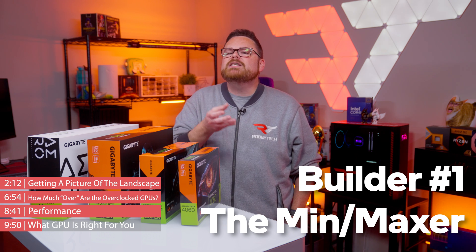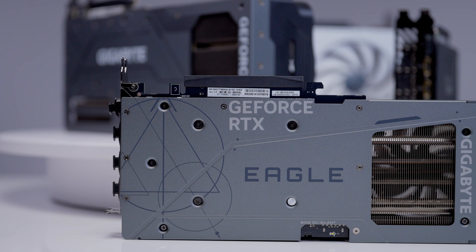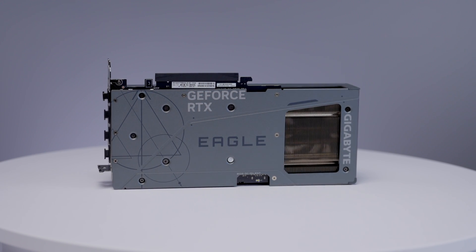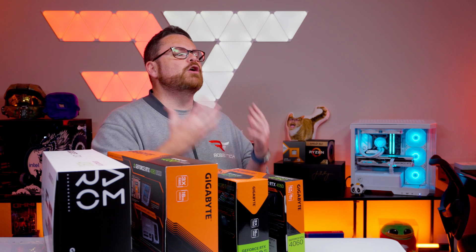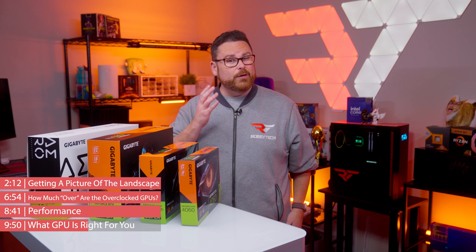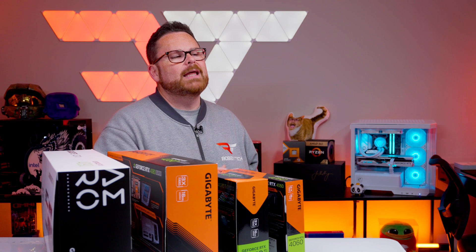Let's say you're builder number one: the min-maxer. You try to squeeze every dollar to build the best PC your money can buy. The Eagle OC is a good baseline choice, but if you're trying to maximize performance, consider choosing a different SSD or RAM and dropping cable extensions to free up an extra $20 margin — enough to upgrade to the Gaming OC card with dual BIOS and a little extra bling. Or maybe you're builder number two: the aesthetic appreciator. Your build must be arctic white, crisper than a McDonald's Sprite. One of those Aero GPUs might be perfect, but they aren't within budget — until you remember Eagle GPUs now come in an ice color design, and the 4070 Super Ice is only $10 more than the standard Eagle card.